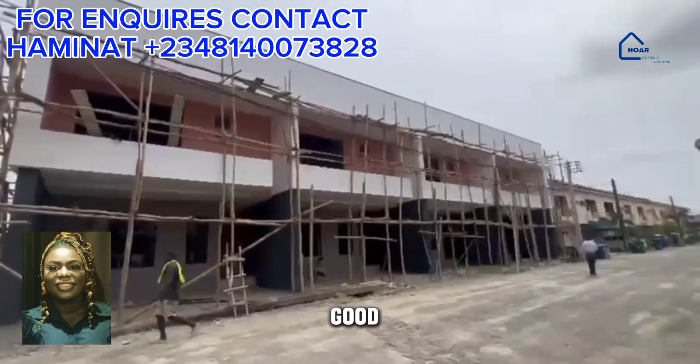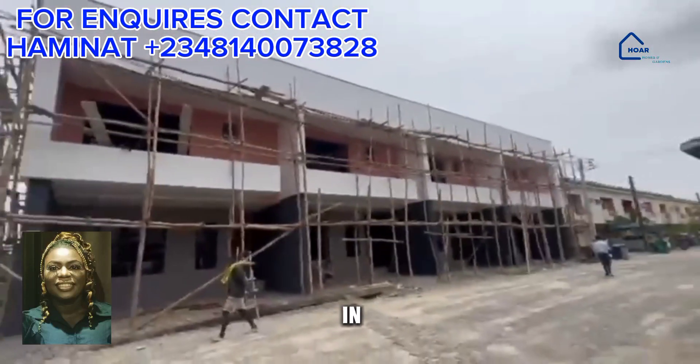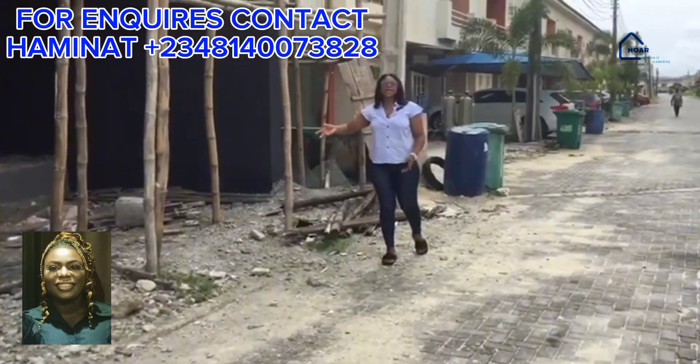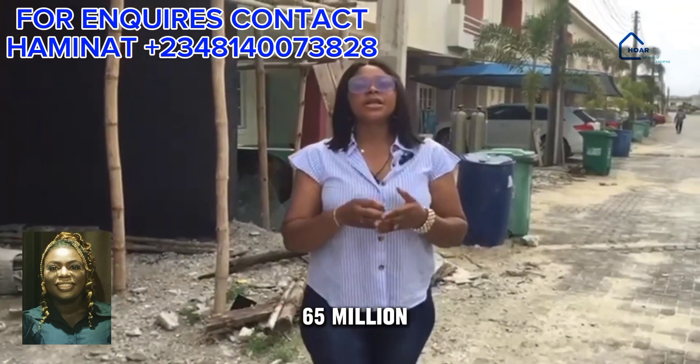This terrace is great either for personal use or for rental purposes to generate passive income. We have carcass and finished options. The carcass option is 51 million naira, while the finished option is 65 million naira.